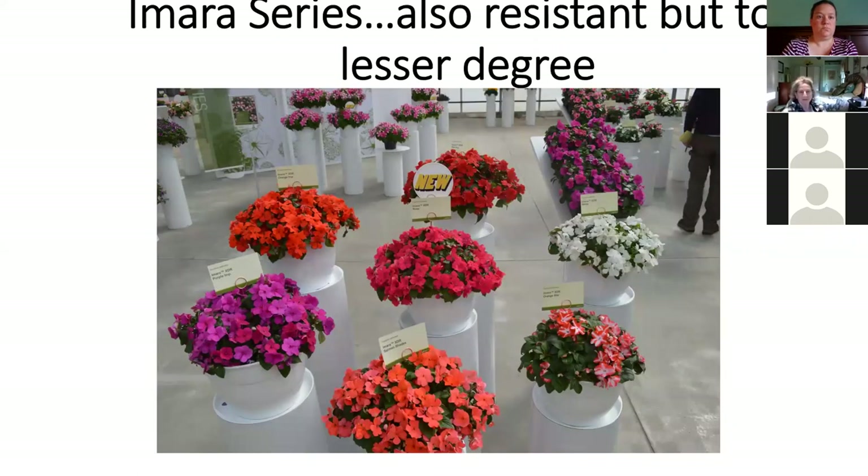You can see some of the different colors the Amaras come in. Whatever color I can get in Beacon I pick that one first, Amara second. For colors you can't get in Beacon or Amara yet — like light blue — I carry Super Elfin Blue Pearl and we just treat it with a fungicide. That's how you get the blue one to go with some of these other colors.